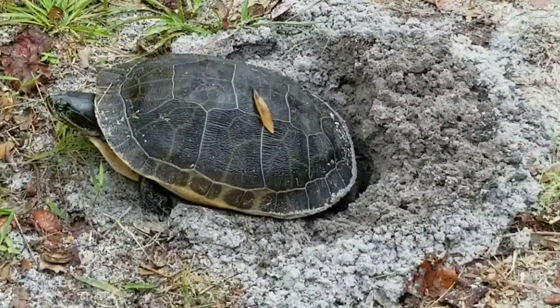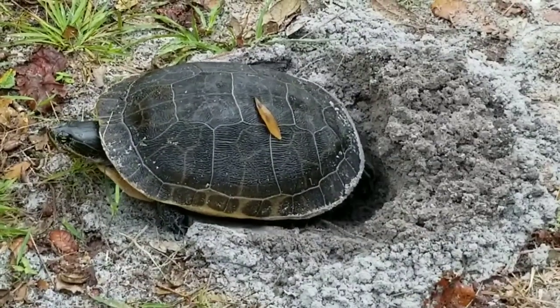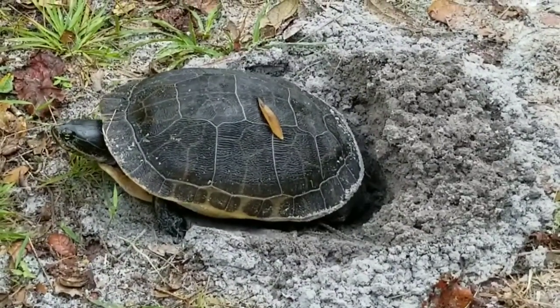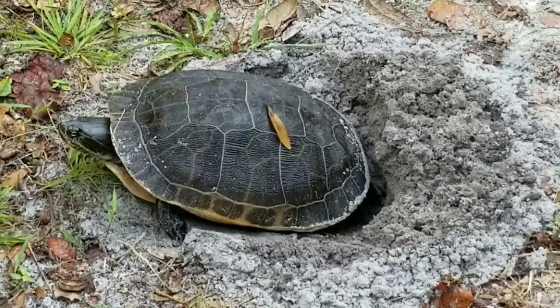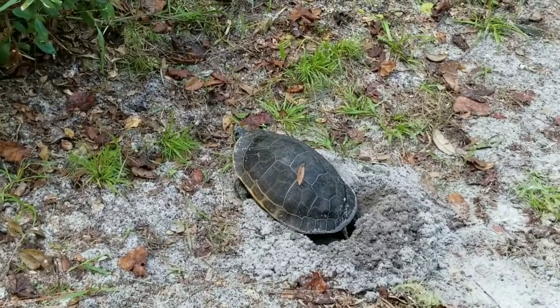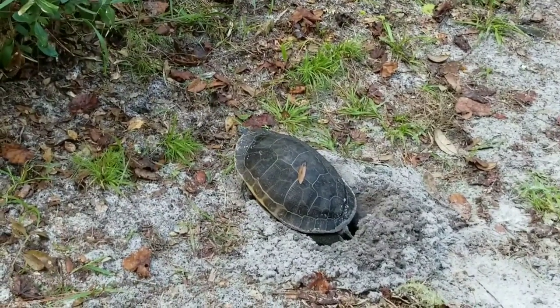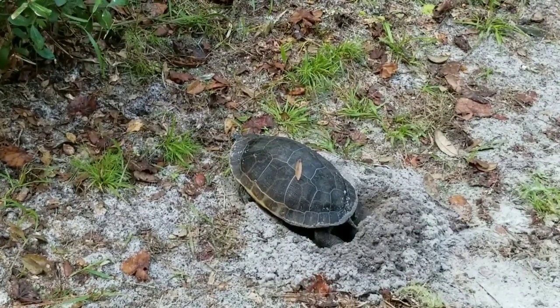Most species of turtle have relatively long lifespans, and some tortoises specifically have some of the longest lifespans in the animal kingdom. Recently, while I was out exploring at Brooker Creek Nature Preserve, right on the path I came across this mommy turtle laying and burying her eggs. If you watch closely, in just a second you might see an egg drop right into her nest. How incredible is this experience?